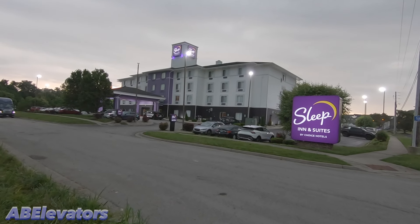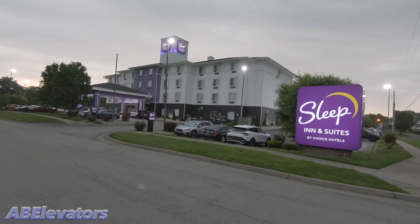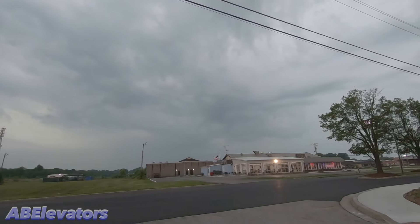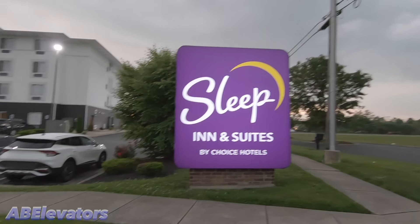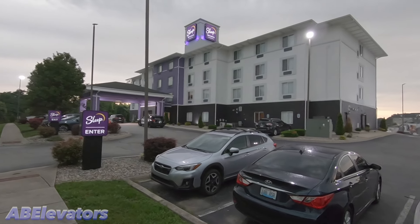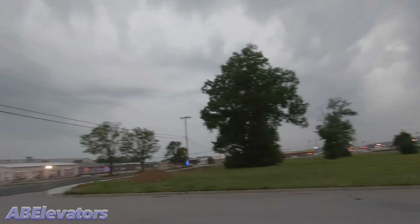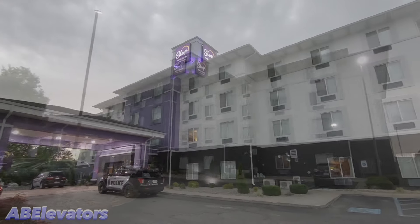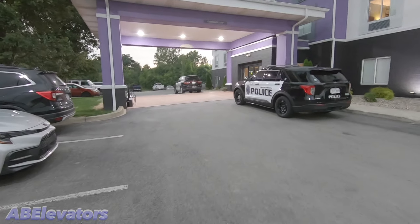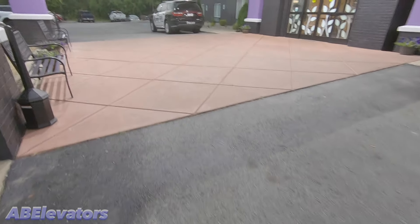Alright, we're here at the Sleep Inn & Suites in Shepherdsville, Kentucky, and I'm going to do a hotel tour here. As you can see, it's about the storm — you can probably hear that thunder there. So I'm going to try and get inside before I get struck by lightning. There's a police officer out here, I'm not sure why. Hopefully everything's okay. Two of them, actually.